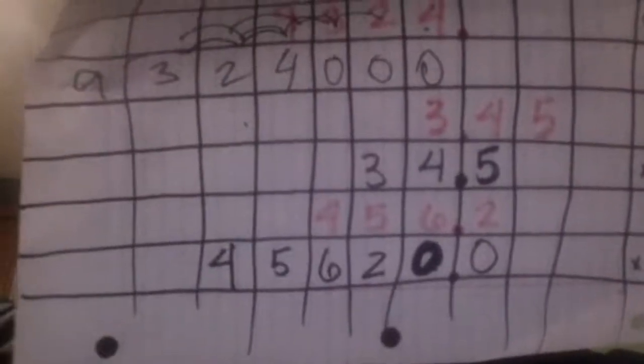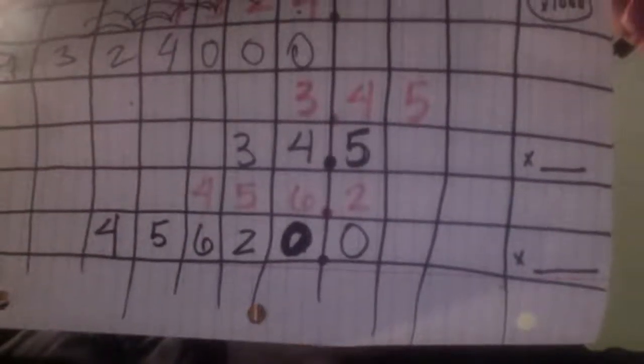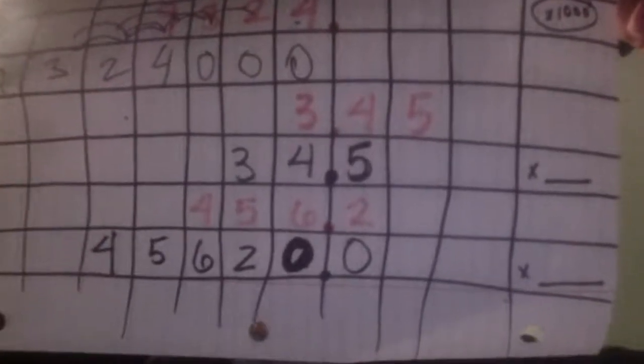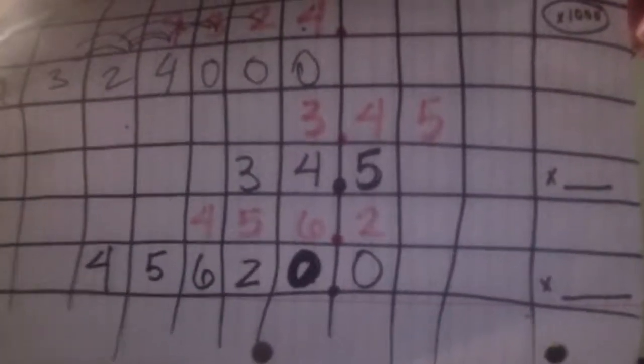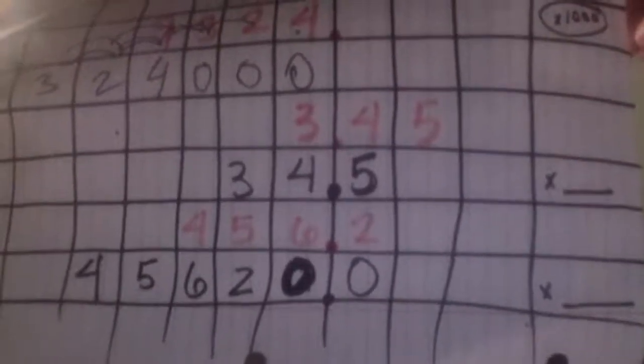Yes, Dean — two. So add two zeros to one. It moved two spots, so it's times what? Thank you, Matt. Two spots means two zeros. So that means it's times what? Times 100.